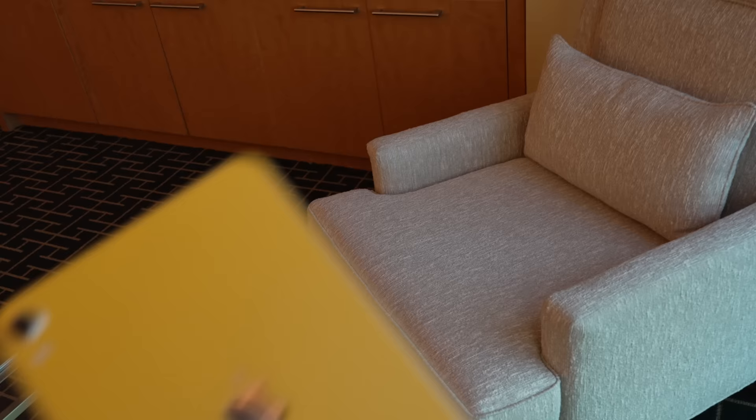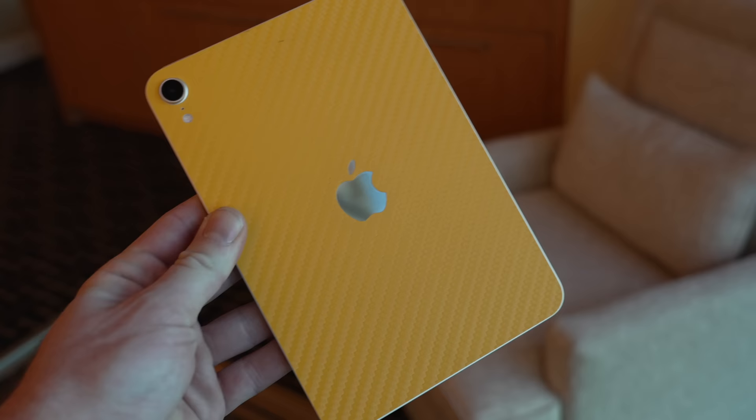I want to say a few words about my iPad mini skin — it's called the Bulletproof Banana, made by dbrand, but they stopped making it about a year and a half ago. Everybody on my channel asks me where to get it, and I have to tell them it's discontinued. It's a yellow carbon fiber skin — I love this thing.